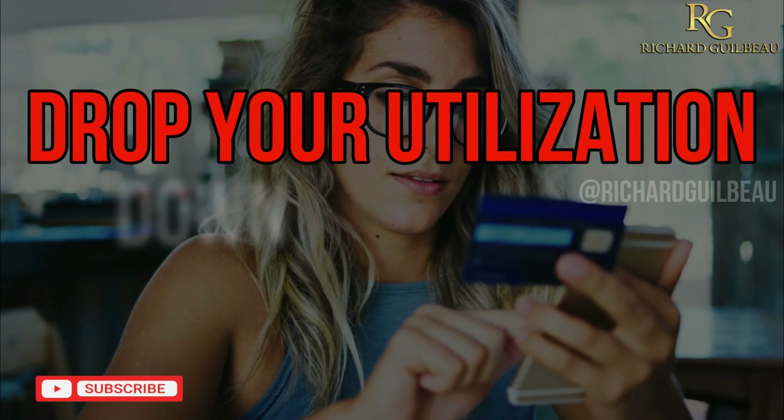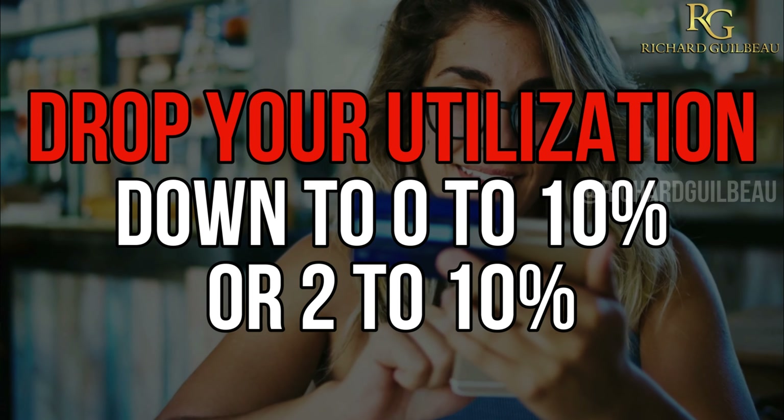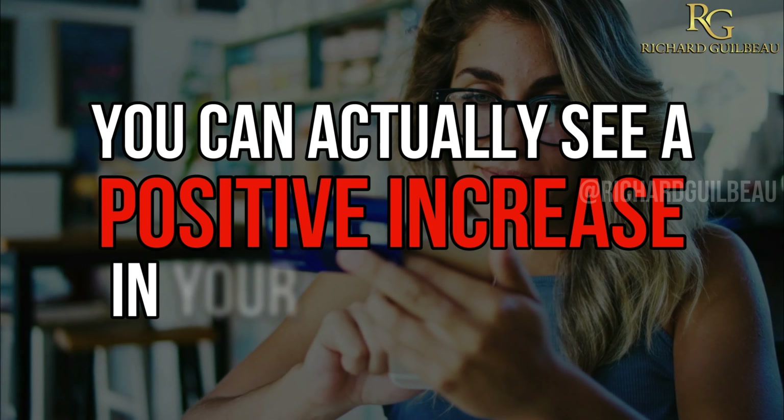So instead of having 30% or more utilization, drop your utilization down to zero to 10% — or two to 10% — and you can actually see a positive increase in your credit scores.